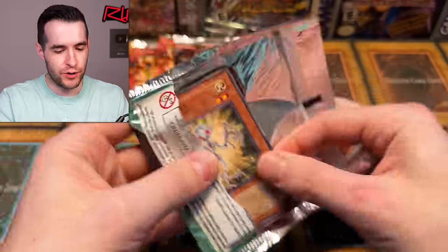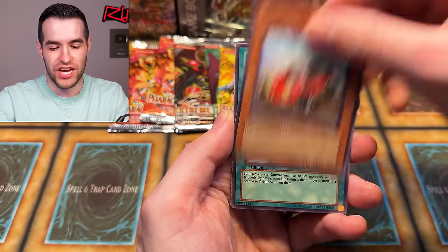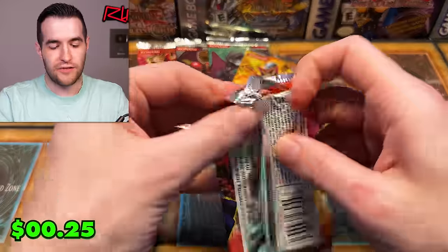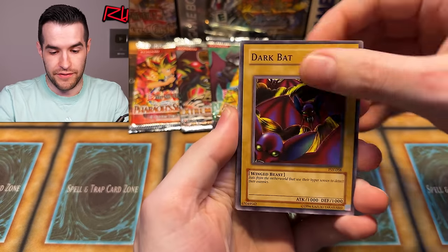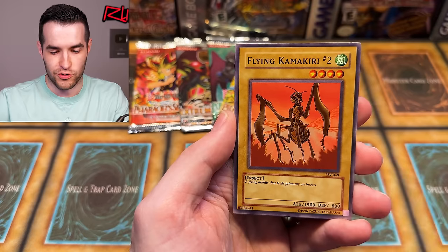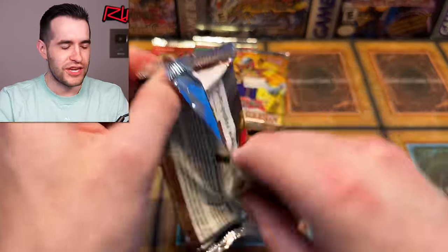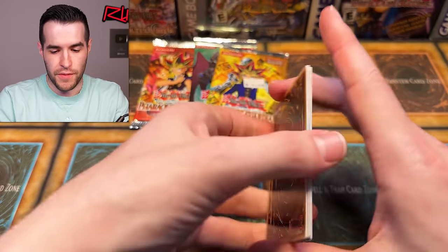Power of the Duelist gave us Overload Fusion and an ultra — can't complain out of 10 packs. We have Destiny Mirage, Excavation, Connection Zone, Fear Monger, and D Chain. Five packs left. Pharaoh's Servant — you've been slacking, everybody else has been contributing. We have Dark Bat, Insect Imitation, Attack and Receive, World Suppression — come on, give us that big Thousand Eyes Restrict or Buster Blader. Flying Kamikuri, Morphing Jar Number 2 — the same rares over and over.